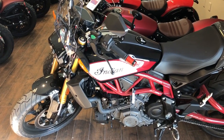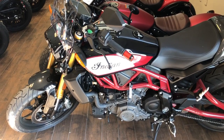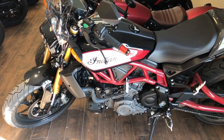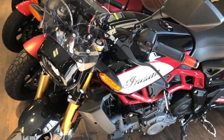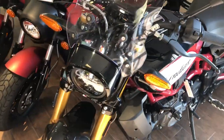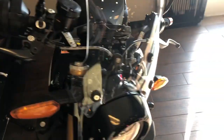Hi, this is Harvey. Just want to share with you this Indian Race Replica. Approximately 1,500 miles. Very well taken care of.